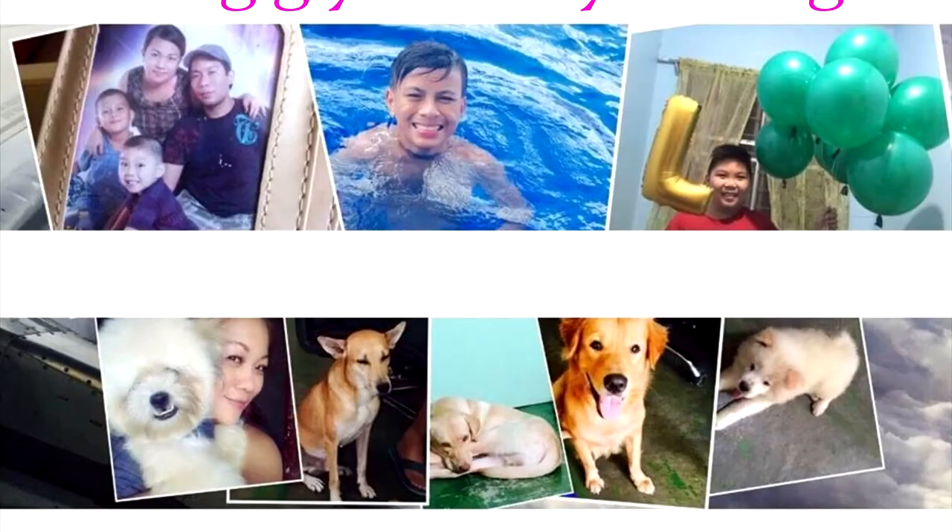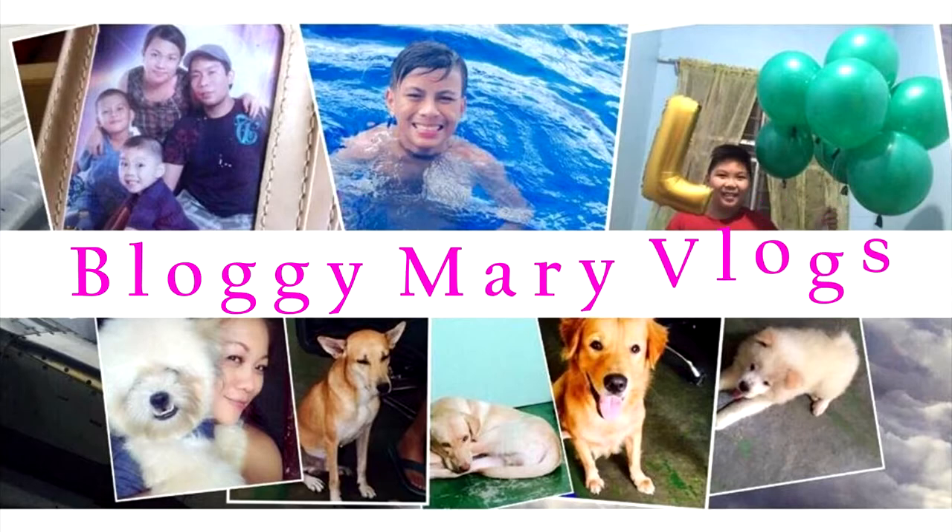This is not a sponsored video. I'm just making this to share with you all what we've experienced. Hey everyone, good afternoon! Today is June 30th. I just woke up, and for today's video, I'm going to show you our experience with Vito Spa.